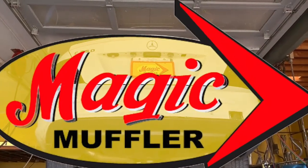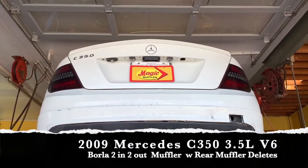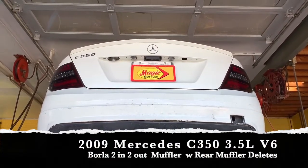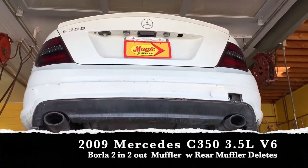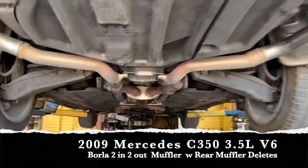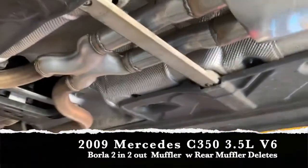Hey guys, Mike here from Magic Muffler and Brake, and today we got ourselves a new video and a new vehicle. Today we got ourselves a 2009 Mercedes C350 with a 3.5 liter V6 in it. And on this one, the customer wanted something that was going to sound nice, sound aggressive, but without being too loud, because come on, it's a Mercedes after all.